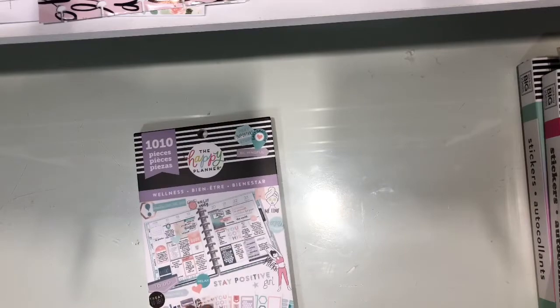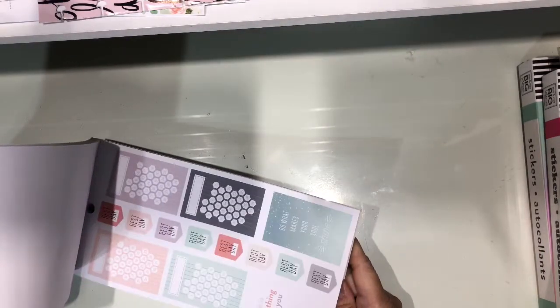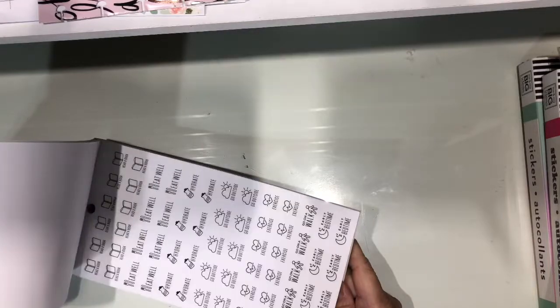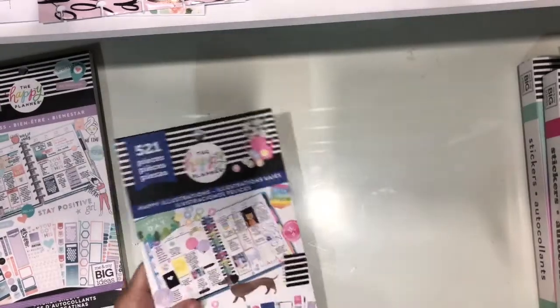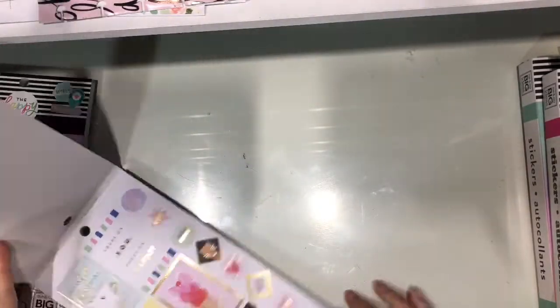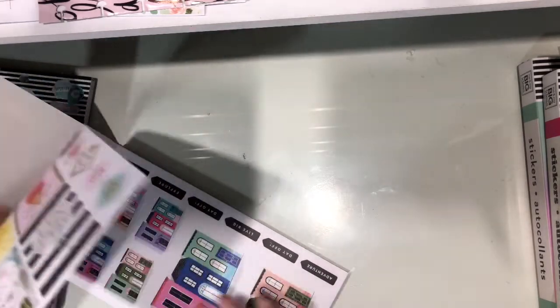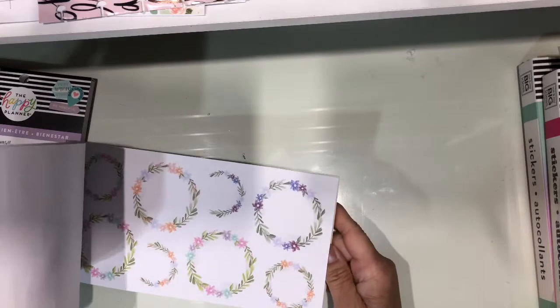I got the wellness sticker book, so I could start using it in my wellness planner. And then I got the happy illustration. Again, this is another one where I need to find a few pages — specifically the houses. So I need to go into those Facebook groups where they sell the books by sheet, to see if I could find at least two more of those houses because I like them. This is the happy illustration one — it's a pretty book too.